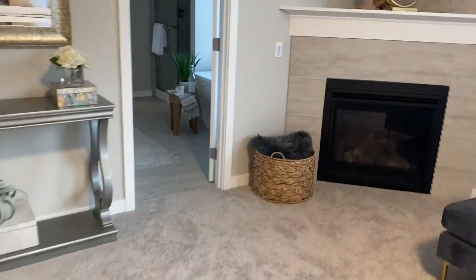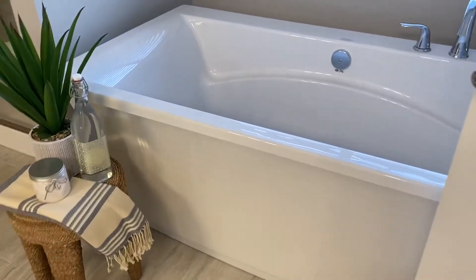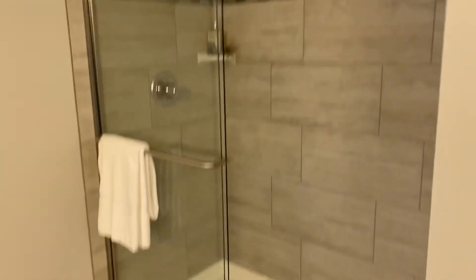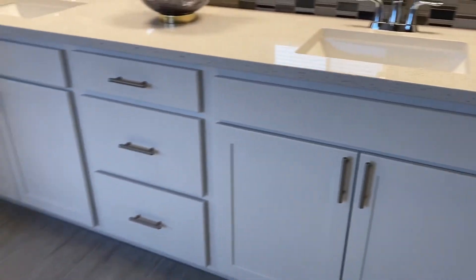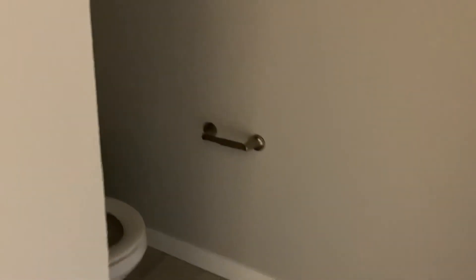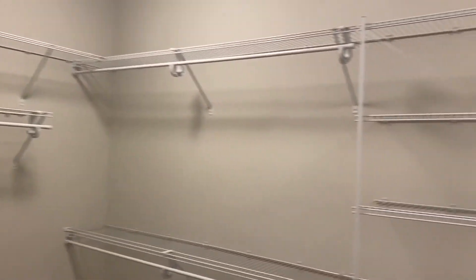Adjoining the master is the en-suite, with tile flooring. There's a slipper tub — though I'm not sure what of the model is an upgrade, something we can discuss with the builder. There's a double vanity, a privacy door on the commode space, and then an extraordinarily large walk-in closet.